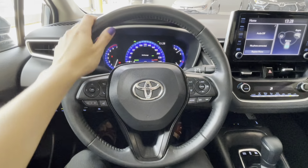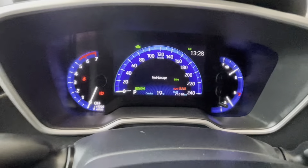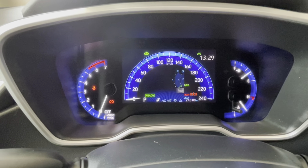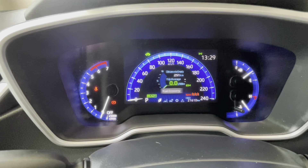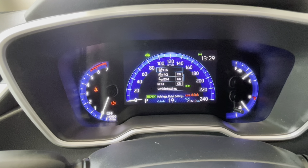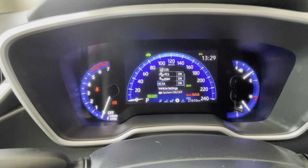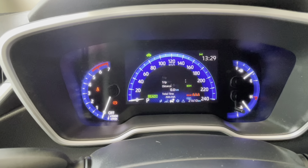In front of the driver we have the steering wheel with plenty of different buttons, and behind it a digital driver informational gauge cluster with different settings. We can flip through fuel economy eco indicators, safety settings messages like lane tracing alert, pre-collision system with pedestrian and bicyclist detection, blind spot monitor with rear cross traffic alert, vehicle settings or meter settings, and the battery indicator.